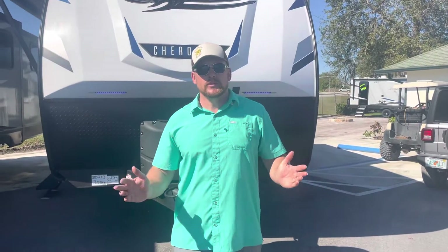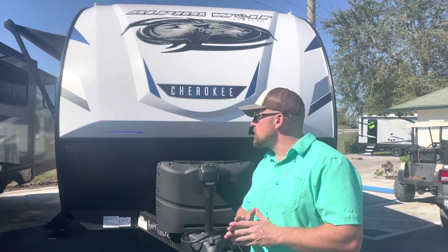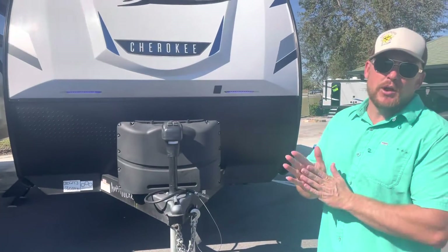How are you guys doing today, and thank you for viewing Sun Camper Reviews. Today we are going over the Alpha 30RDB. This is a Cherokee product — great product.